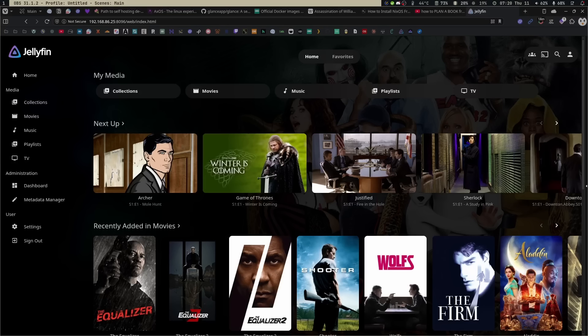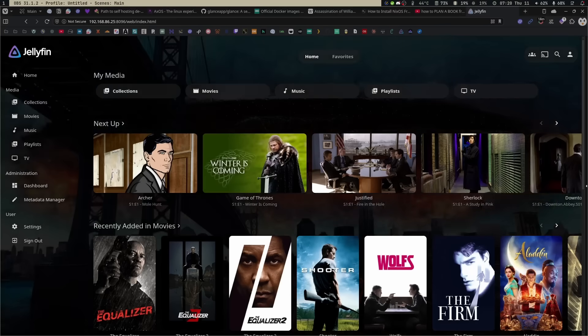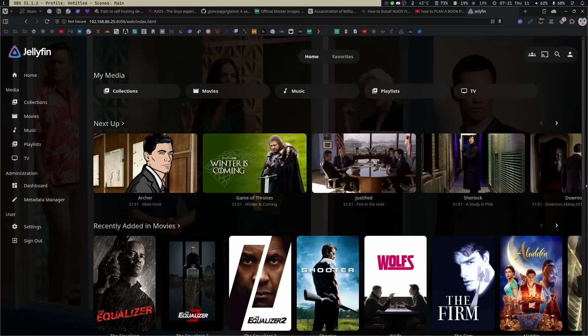Overall customizability is very, very good. You can change the homepage — you can kind of do that with Plex too, but things tend to move around. The fact that I can customize this however I want, make things bigger or smaller, is great. Better yet, everything here belongs to me. It's never going to get pulled off, and no random shows from Plex are going to pop up in my feed with ads. Why would I want ads in a service I host?